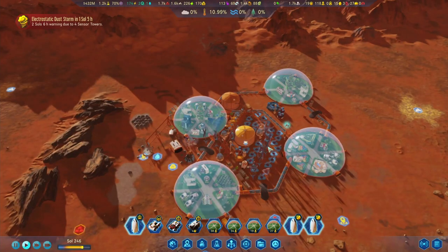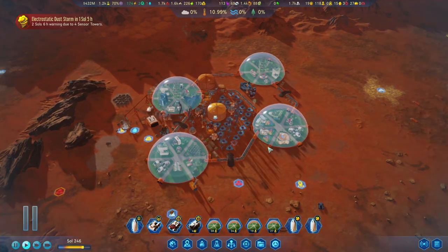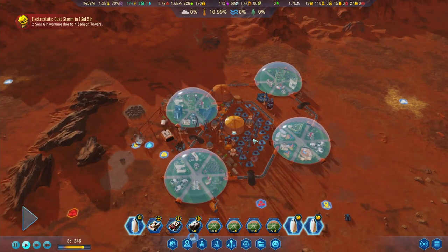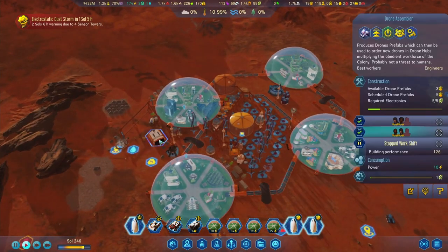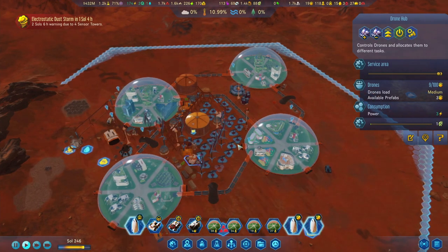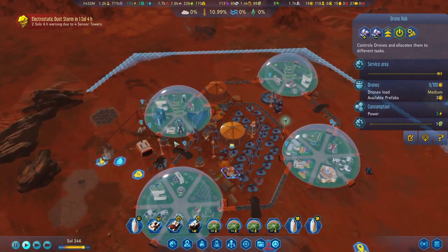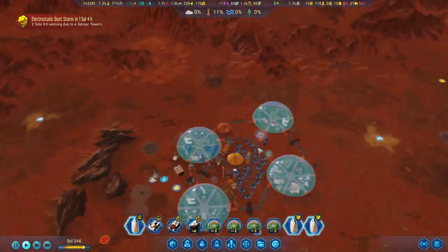Hello everybody and welcome back to another episode of Surviving Mars. Let's take a quick look at where we are. In the last episode we finally managed to build a drone assembler over here, which is something we really needed since we didn't have a lot of drones left. And we did quite a lot of work over here as well.